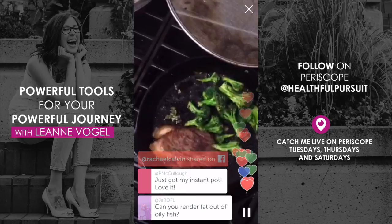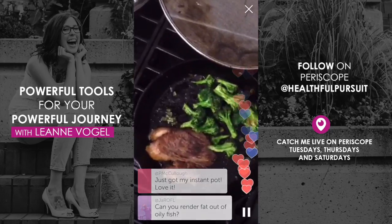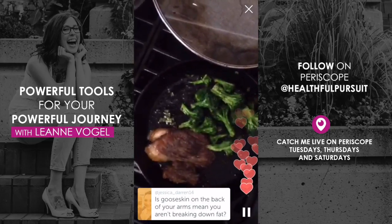Can you render fat out of oily fish? You just need the fat itself. You couldn't really boil the protein because then it would be like broth.